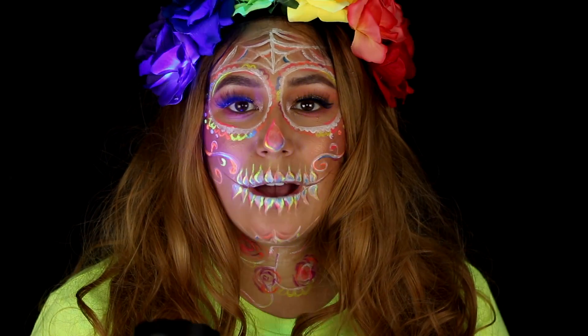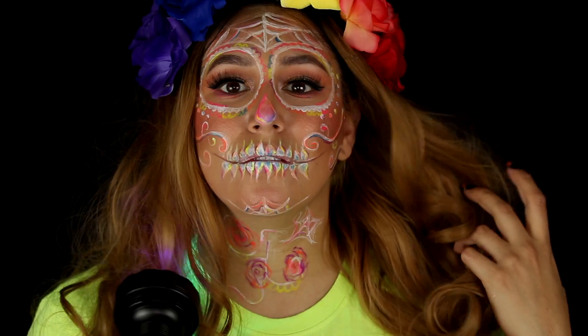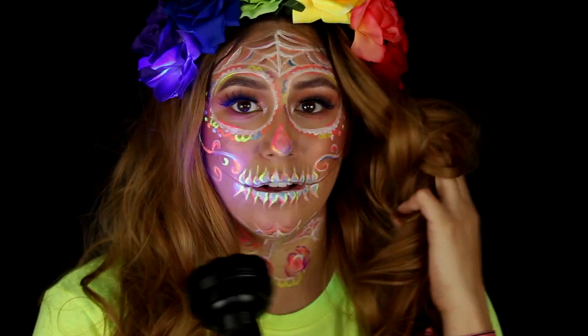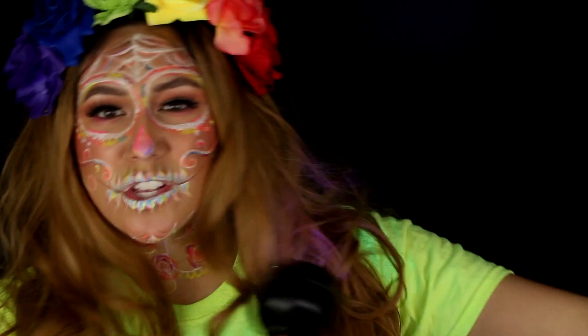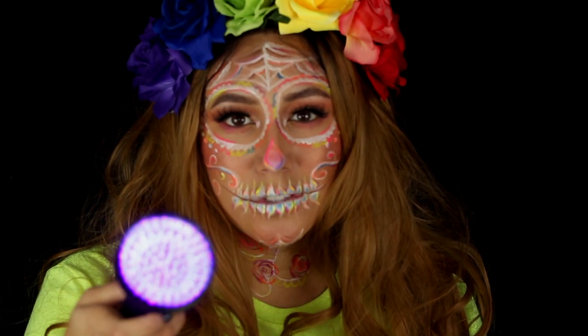I shouldn't even be showing you how cool it is, but check out the UV deal. So when you're at that haunted house, strobe lights going everywhere, you look cool.